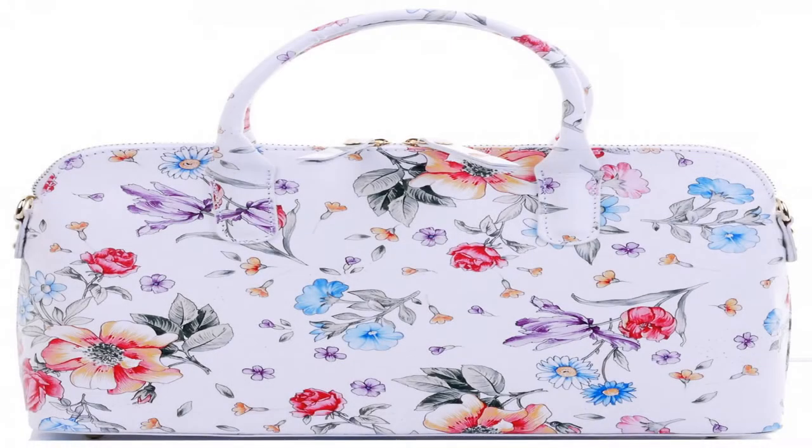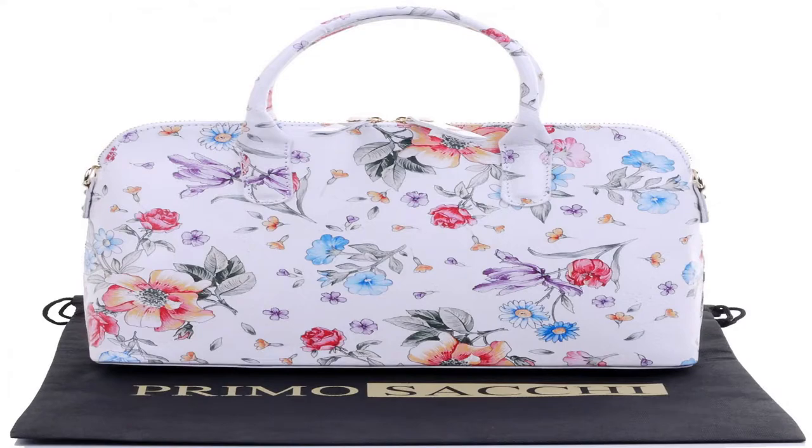Most bags will come with a stamp and/or label saying Vere Pelle or Borse in Pelle. Translated, this means real or genuine leather, and leather bag or handbag.